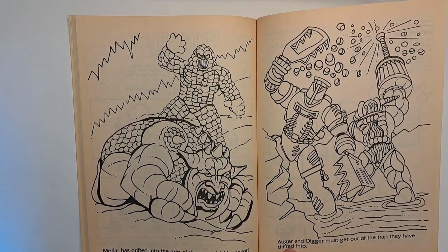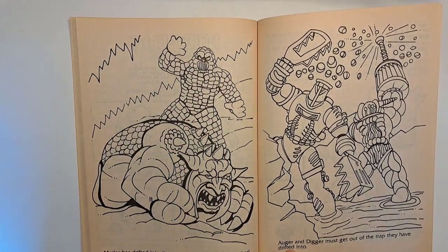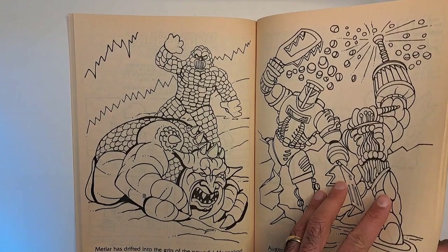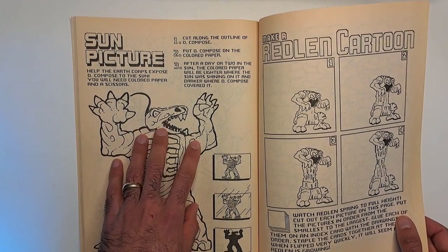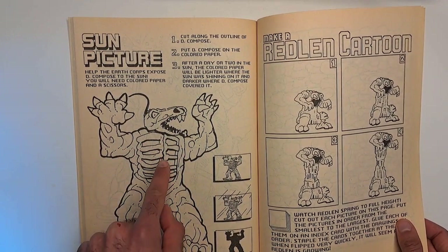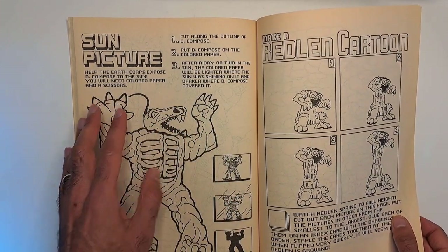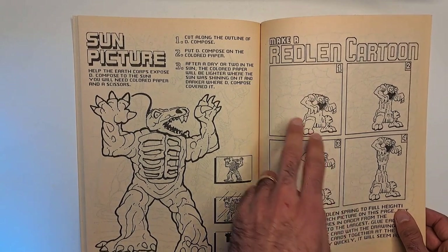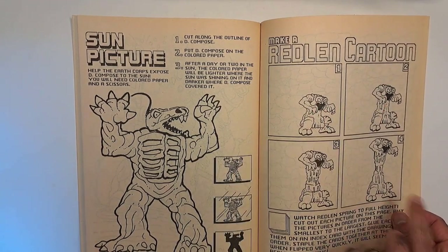'Metlar has drifted into the grip of the powerful MagnaCore' — that's the guy who splits into two and traps him in a magnetic field. 'Augur and Digger must get out of the trap they have drifted into.' Sun picture — this is weird and fun. You cut out Decompose, put him on colored construction paper, put that out in the sun, and you'll see that everything around Decompose has degraded from the sun's rays. That's a fun little weird thing to do. Make a Redland cartoon — you cut out these pieces, put them in order, and flip through them to see Redland grow.